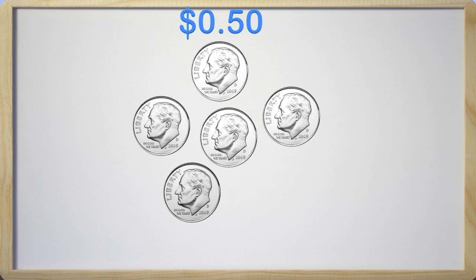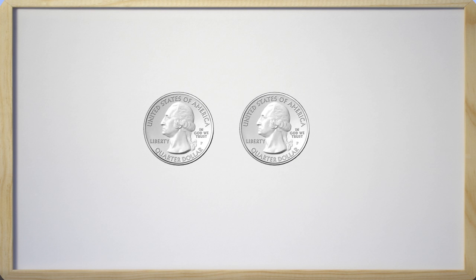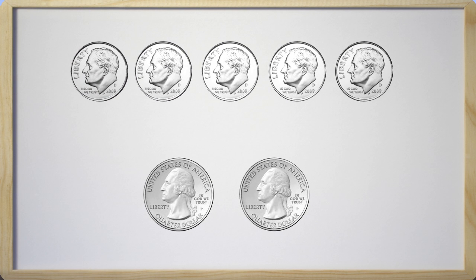Now that we have learned about dimes, let's learn about the quarter. Here is a quarter, and a quarter is worth twenty-five cents. Now we have two quarters. Can you tell me how many cents we have with the two quarters? This might be hard, so pause the video if you need to. If you said fifty, you are correct. Here we have five dimes on top, and on the bottom we have the two quarters. They are worth fifty cents, just like the two quarters are worth fifty cents as well. Awesome job, guys!